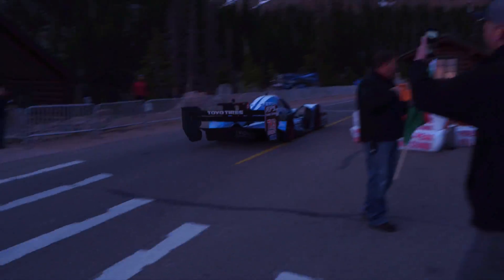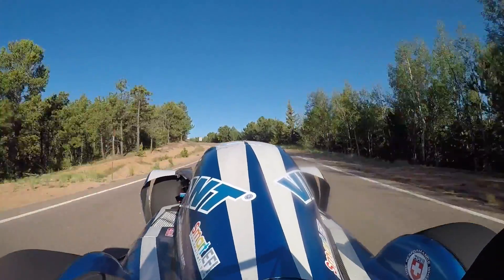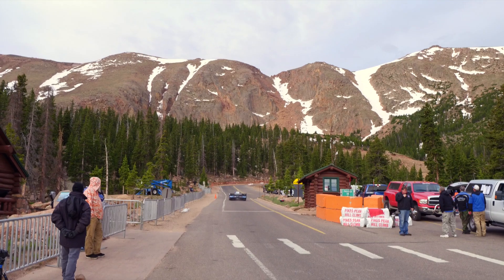One of the standout cars from Pikes Peak International Hill Climb is the Envia hypercar built by Cody from Love Fab. While we watched the car at the event, we decided to track it down and headed to Love Fab while the team were working on the car between practice rounds to get a more detailed idea of what makes this car tick.